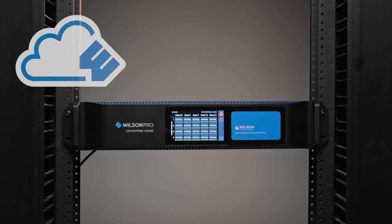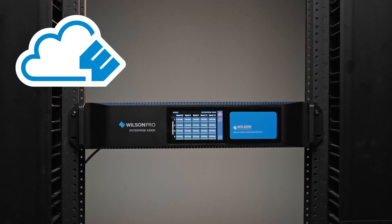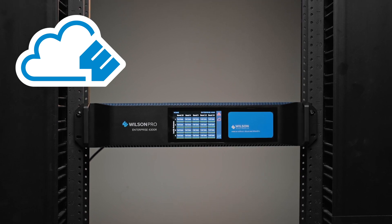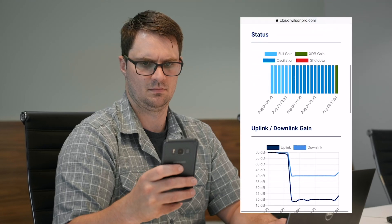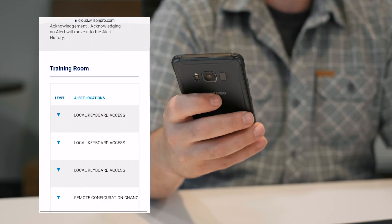The Enterprise 4300 offers remote functionality via the Wilson Pro cloud, with a wired connection or using the built-in LTE cellular modem for wireless access. This gives integrators and building managers the ability to manage, monitor, and make adjustments to their amplifier while off-site using a smartphone or tablet.